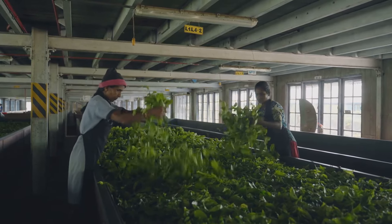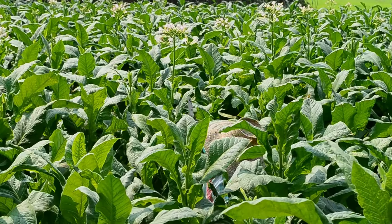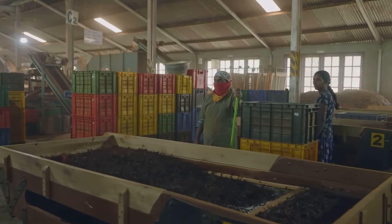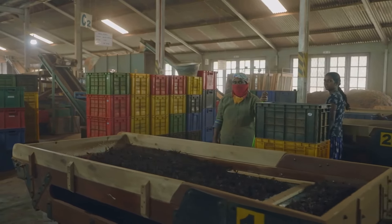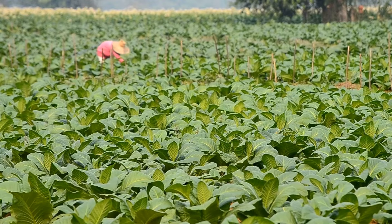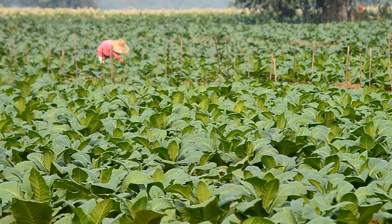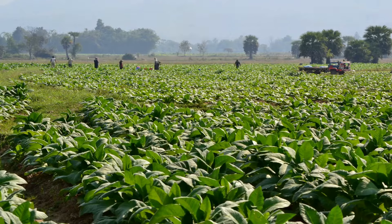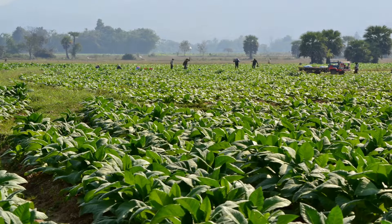Once cured, the tobacco leaves are graded and sorted. Only the finest leaves will make the cut for cigarette production. The sorted leaves are then packed into bales and shipped off to factories around the world. The journey from seed to factory is a testament to the dedication of countless individuals — a process steeped in tradition and expertise, a delicate balance of nature and human intervention.